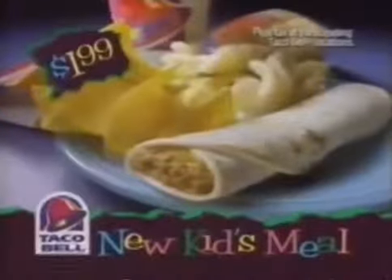Introducing the new Taco Bell Kids' Meal. It's fun food just for kids. You can get a taco roll-up or a chicken roll-up, both with chips, cinnamon twists, and a drink, starting at $1.99.